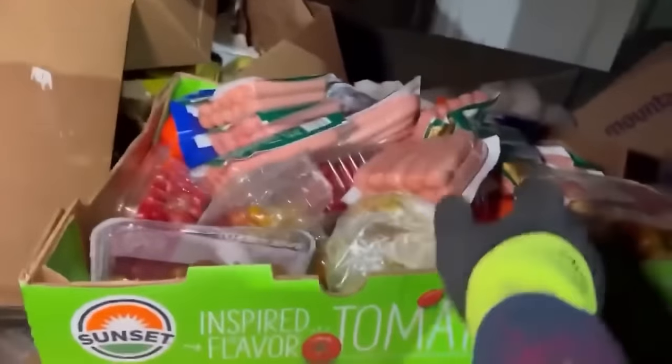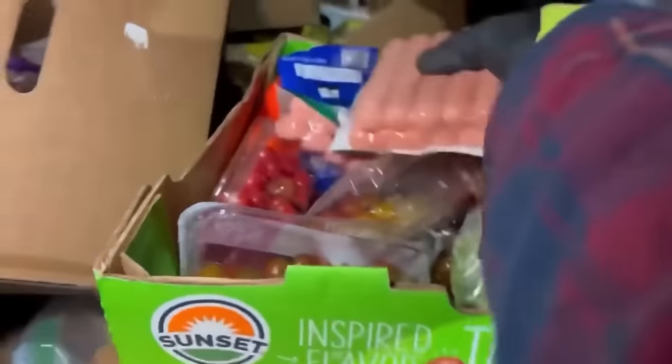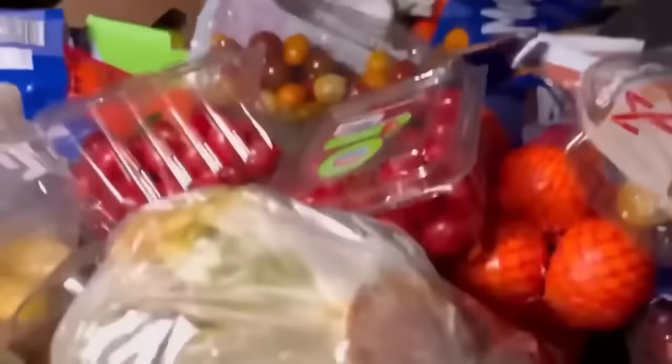We got more hot dogs! Let's fill that bad boy right up — look at all these hot dogs. I'm in hot dog heaven. Look at all those, that is a lot of hot dogs. Oh my god, this is crazy, freaking amazing.